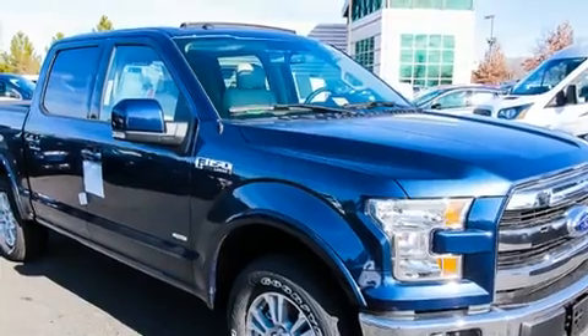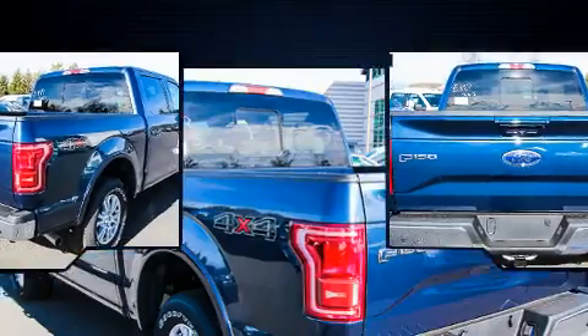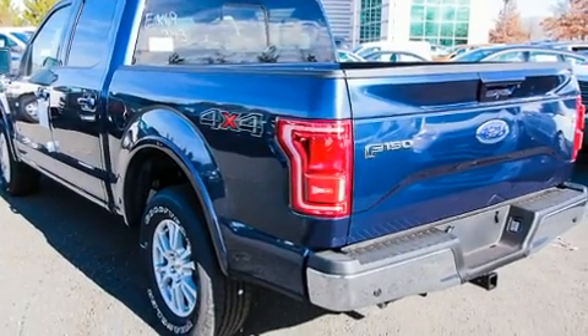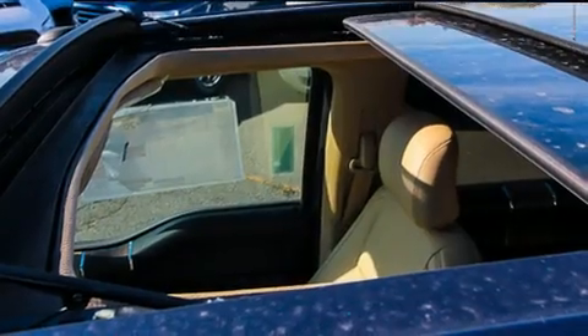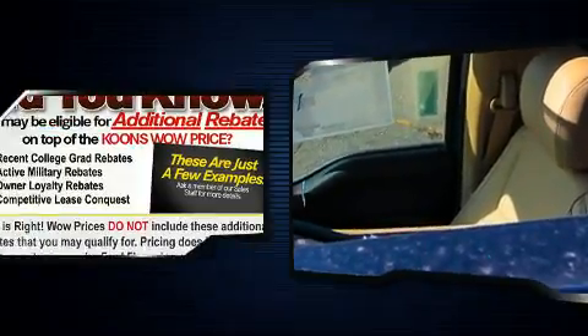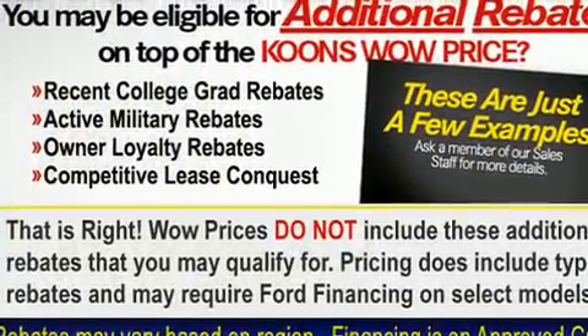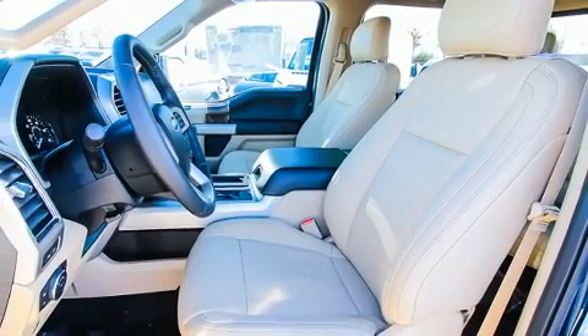Ford prioritized practicality, efficiency, and style by including leather upholstery, adjustable headrests in all seating positions, a rear step bumper, an outside temperature display, turn signal indicator mirrors, blind spot sensor, and remote keyless entry. The memory system includes pedal position, allowing multiple drivers to find their preferred driving positions easily.